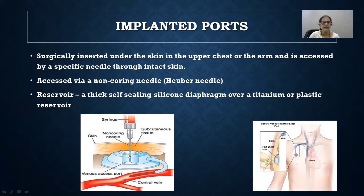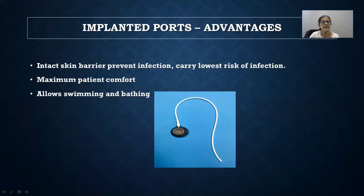About implanted ports: this consists of a metal or plastic chamber covered by a tight, self-sealing silicone diaphragm. You use a needle to pierce the diaphragm when needed. The chamber is connected to a catheter, the other end of which lies in the central vein — most usually the IJV or subclavian vein is accessed. Everything is subcutaneous: the port, the catheter, and the site of puncture are all under the skin. This intact skin barrier prevents infection, so chemo ports carry the lowest risk of infection.